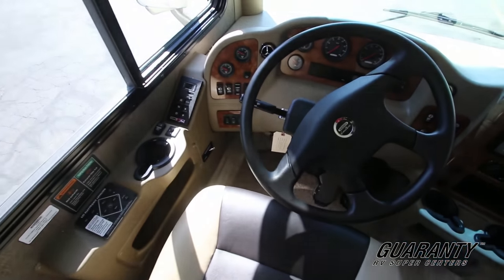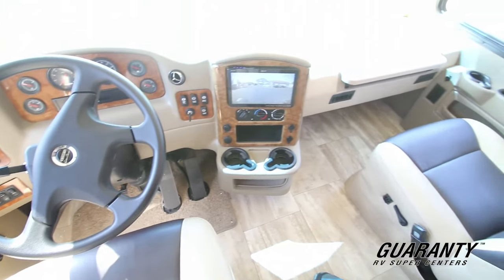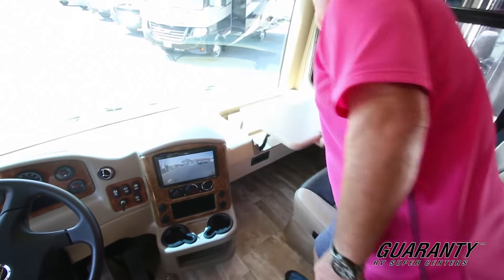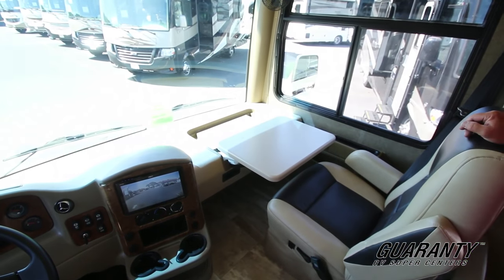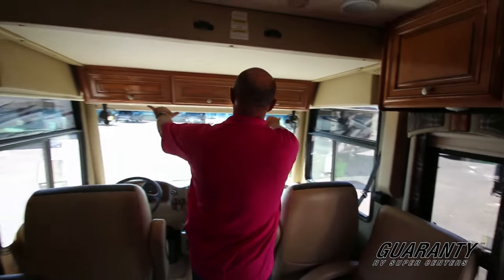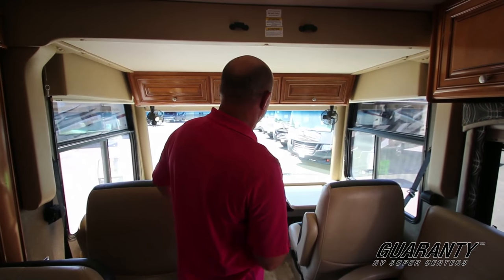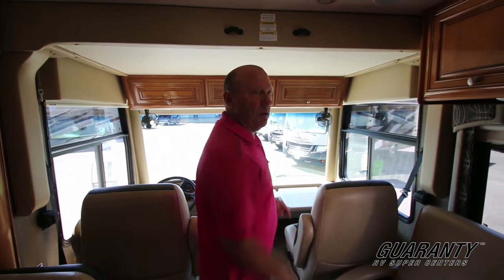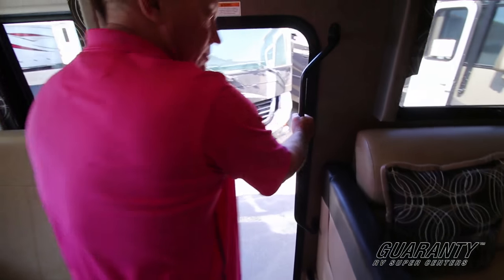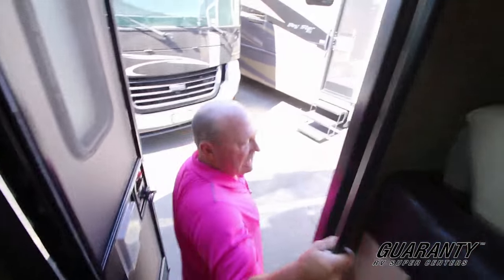Auto leveling. Drives very nice — it's on a Freightliner custom chassis. You've got side cameras, backup cameras. You've got a nice desk here that just flips up and comes over, gives you plenty of work space. Got a couple of fans up front — when it's hot you're going to be able to blow cold air on you, and when it gets cooler you can turn those around and they'll blow warm air on the window to help keep it defrosted. Got a great grab bar right here, which is really going to help for folks who have a little trouble getting in and out.